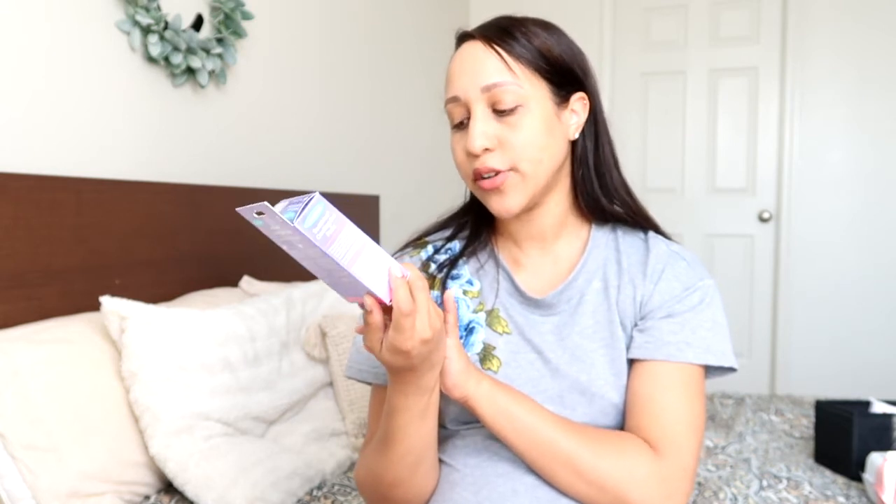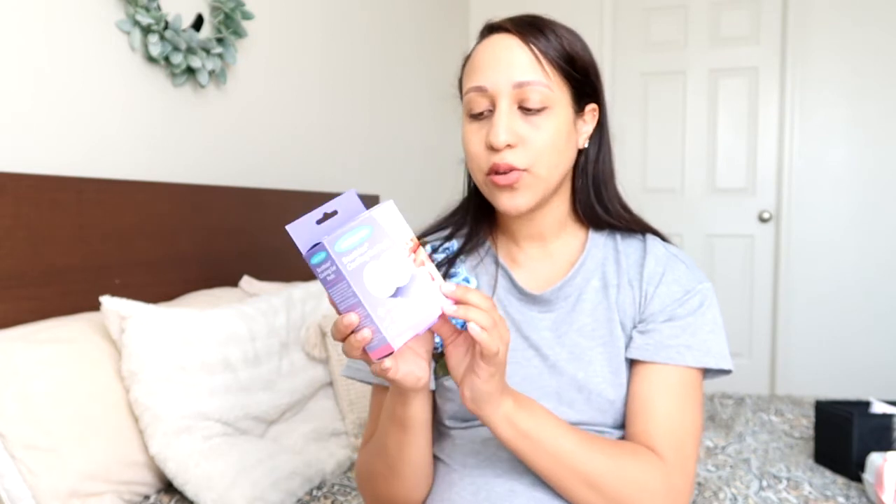The Soothies cooling gel pads are supposed to provide instant relief for sore nipples — they soothe, heal, and protect from rubbing and irritation. The pack comes with two pads. I read the reviews and, like most things, some are really great and some are really bad. Some people said they straight-up didn't work, but I'm willing to try anything because when nipples get irritated it's just not fun.